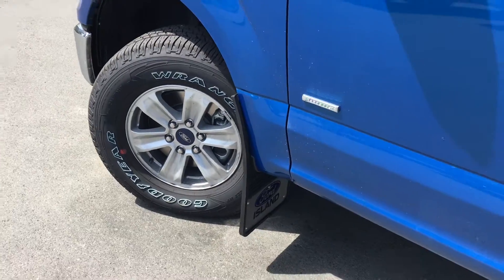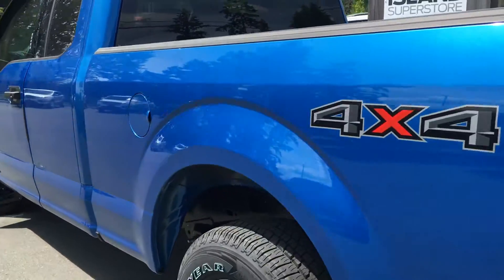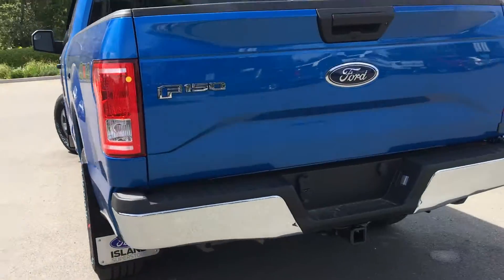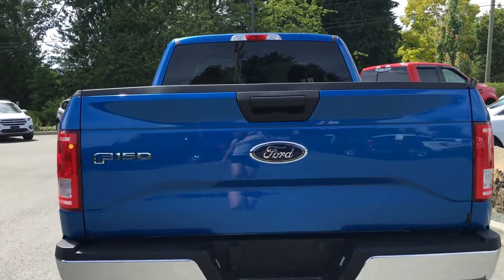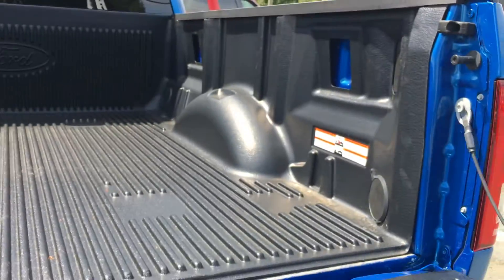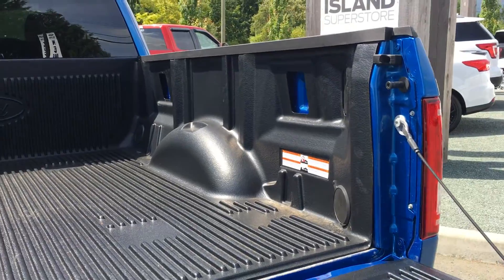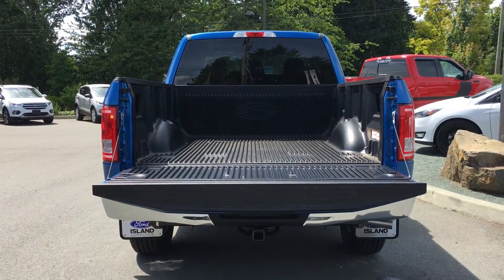17 inch wheels, mud flaps, black side view mirrors and door handles, left hand side gas cap on a 6 and a half foot box, backup camera, and trailer hitch with 4 pin and 7 pin connector. The handles of the tailgate match, and the tailgate itself is both lockable and removable.